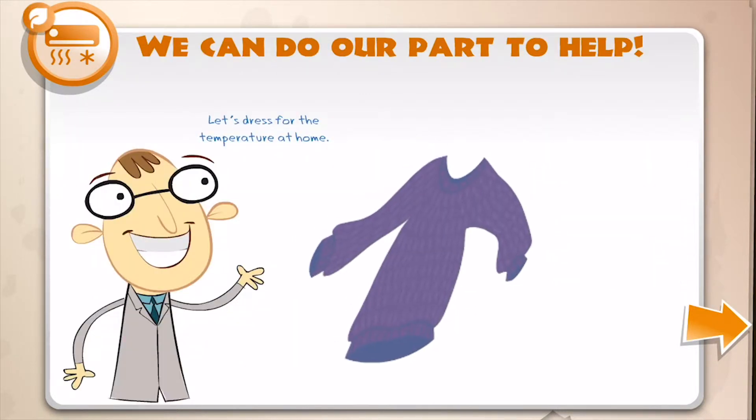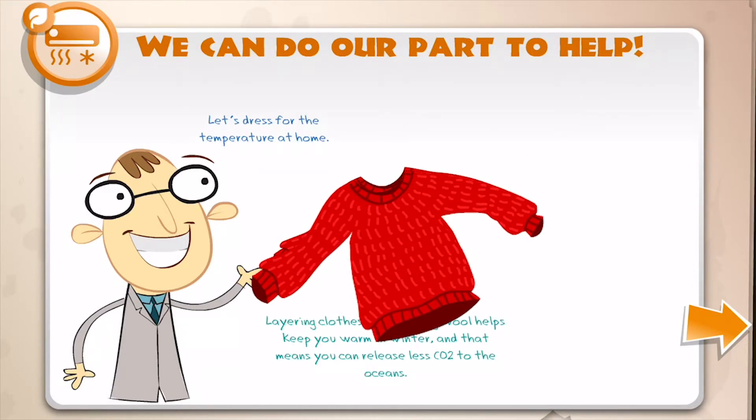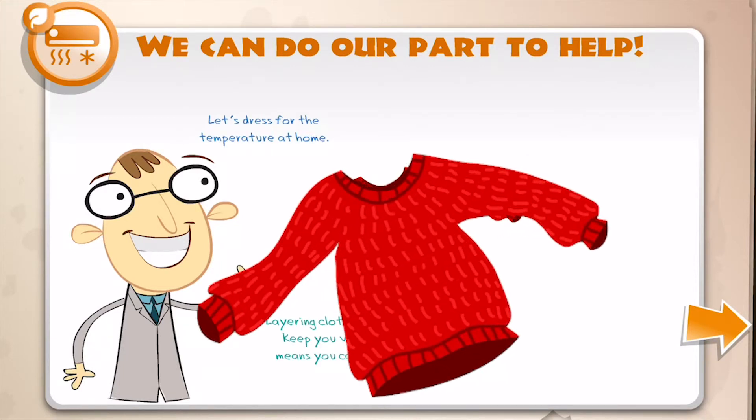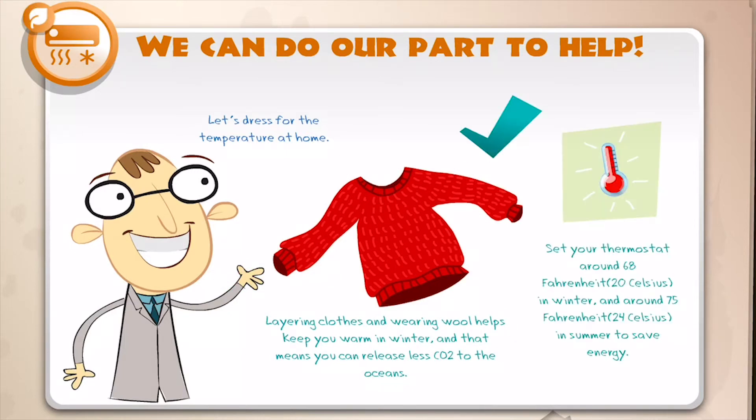Let's dress for the temperature at home. Layering clothes and wearing wool keeps you warm in the winter, and that means you can release less CO2 to the oceans. Set your thermostat around 68 Fahrenheit or 20 degrees Celsius in winter, and about 75 Fahrenheit or 24 Celsius in the summer to save energy.